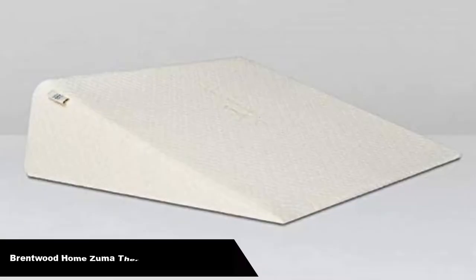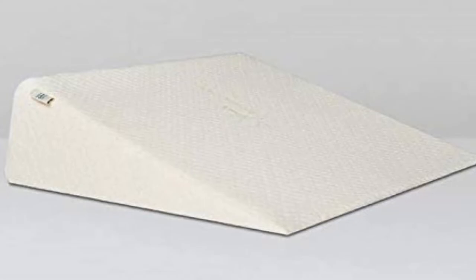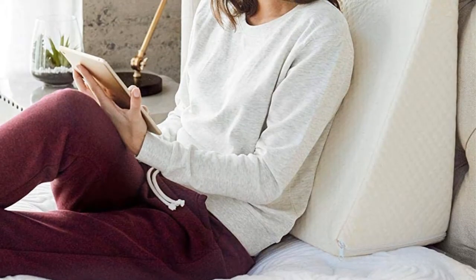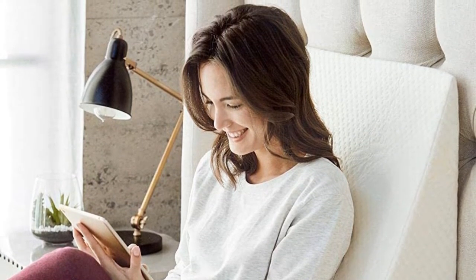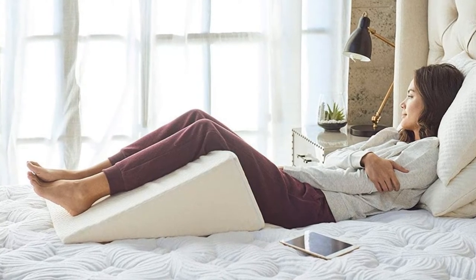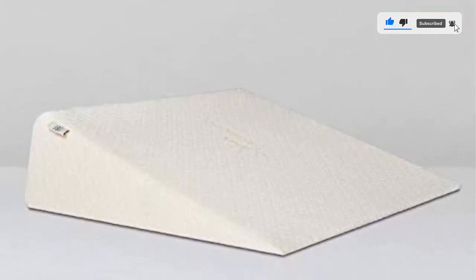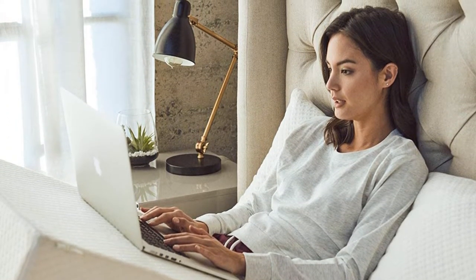Number 2. Our second best pick is the Brentwood Home Zuma Therapeutic Wedge Pillow. Our budget pick for this review, and one of the very best reviewed sleep apnea pillows out there right now, the Brentwood Home Zuma Therapeutic Foam Bed Wedge Pillow is highly affordable, made in the USA, and fully CERTIPUR-US certified, meaning it shouldn't show any off-gassing or odors while in use. Available in 7, 10, and 12-inch heights, this pillow is highly versatile, letting you choose the size that works for you. Many users have stated the 12-inch model is a little too steep, but the 7 and 10-inch variants are highly rated and said to be very comfortable overall. The bamboo fiber cover provides decent cooling and breathability ratings, making for a very soft, cozy, and hygienic pillow overall, and user reviews are consistently positive.